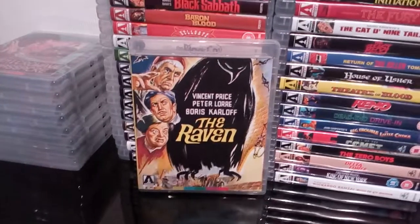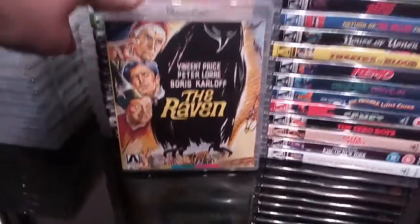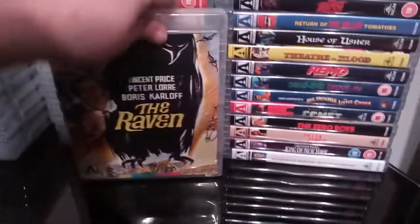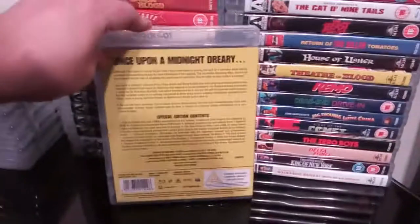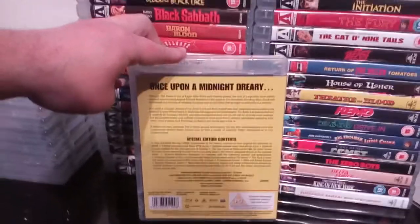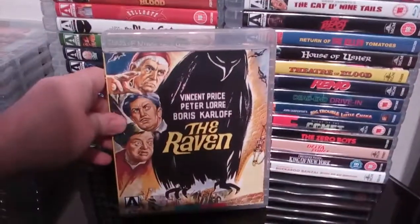Next up is The Raven — excellent little film. I love a little bit of Vincent Price. Fantastic artwork and a decent little release with some pretty decent extras. Quite an impressive little release.